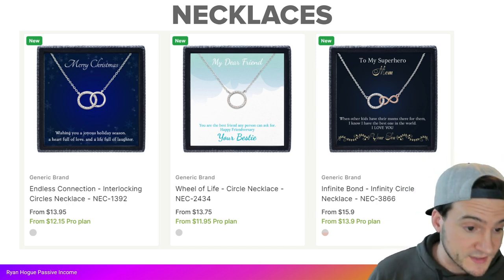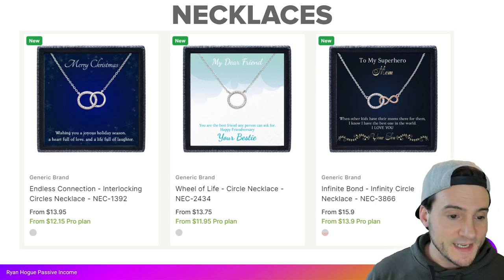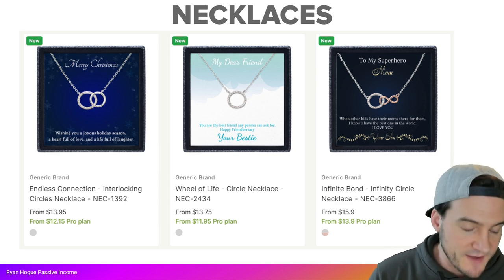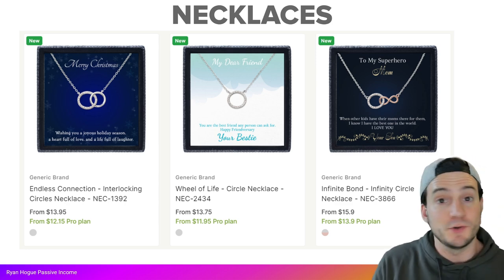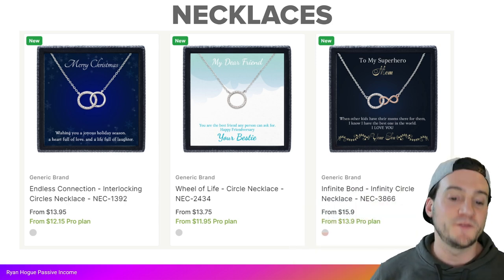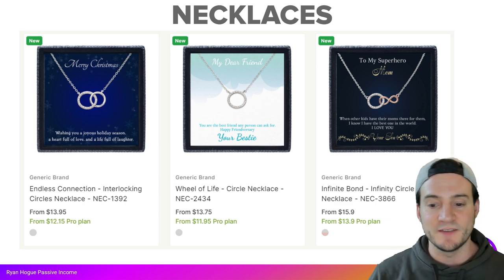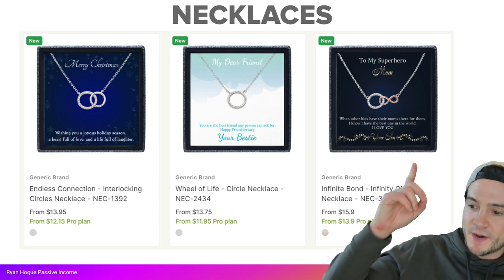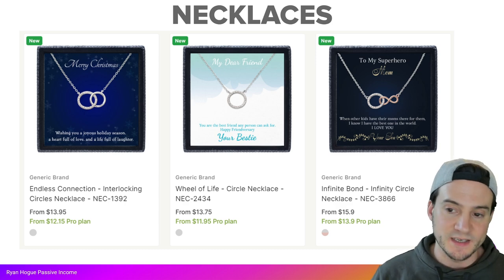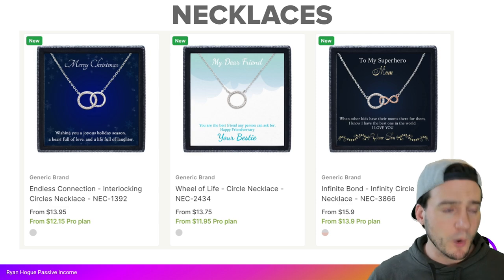Awkward Styles is charging 13.95 without Pro for that first necklace on the left, or 12.15 with the Pro plan. The Wheel of Life necklace is 13.75 or 11.95 with Pro. The Infinity Bond is 15.90 or 13.90 with the Pro plan. There are big benefits to using the Pro plan.